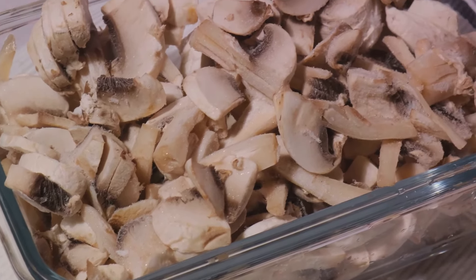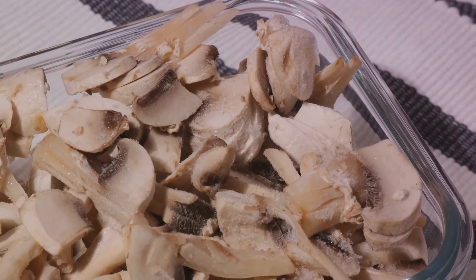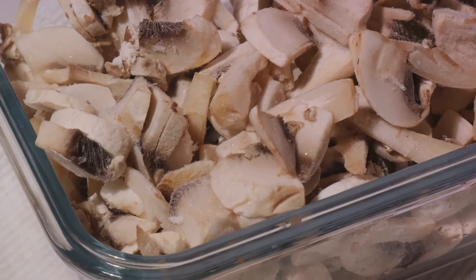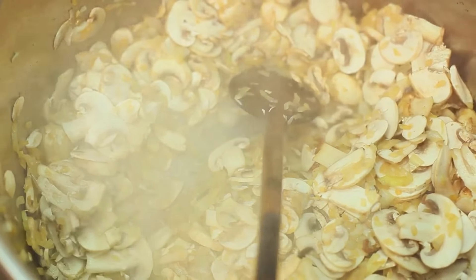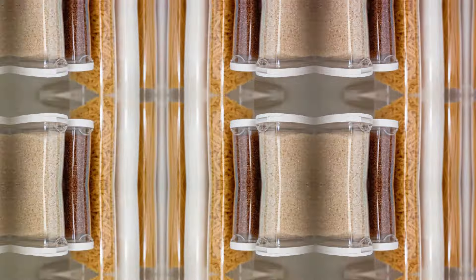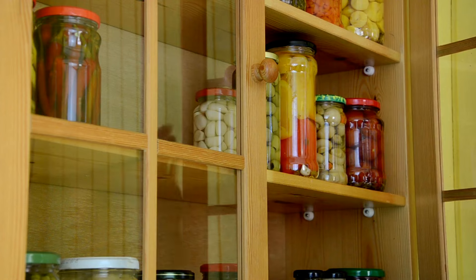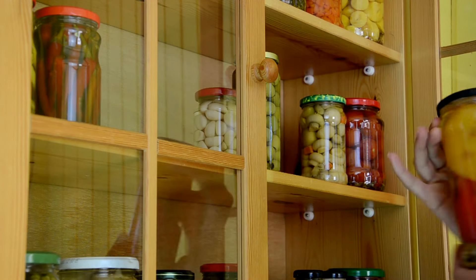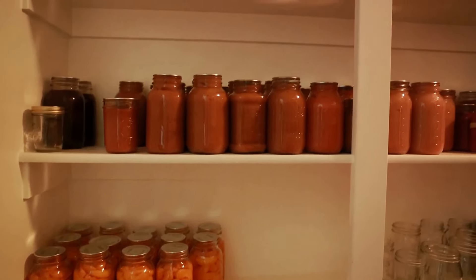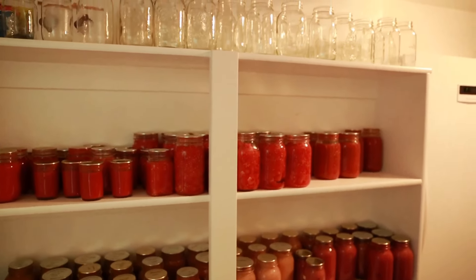And there you have it. That rounds up our list of 28 healthiest foods to stockpile for SHTF scenarios. These items offer a balance of essential nutrients, long shelf lives, and of course, great taste. Whether you're a seasoned prepper or just starting on your journey, remember that a well-stocked pantry is the key to thriving, not just surviving in any situation. Having a well-rounded selection of wholesome foods cannot be overstated.